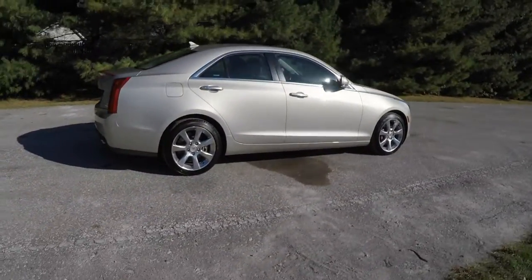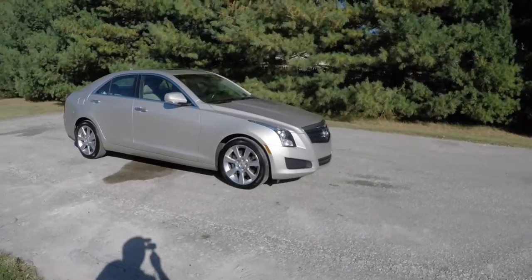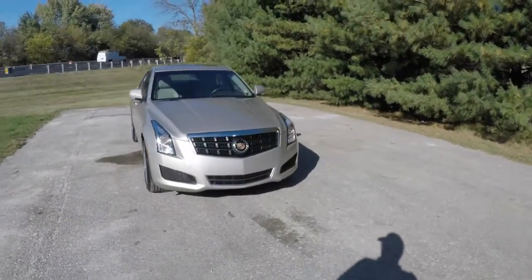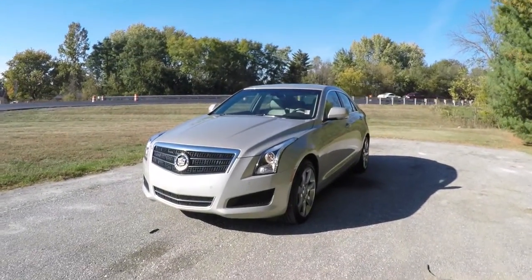This concludes our quick walk-around look at this 2013 Cadillac ATS-4 Luxury Collection. If you have any questions or would like to see this vehicle, please contact our showroom — one of our friendly sales staff would be happy to answer any questions you may have. As always, thanks for watching.